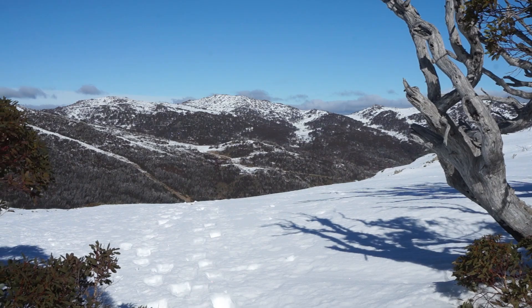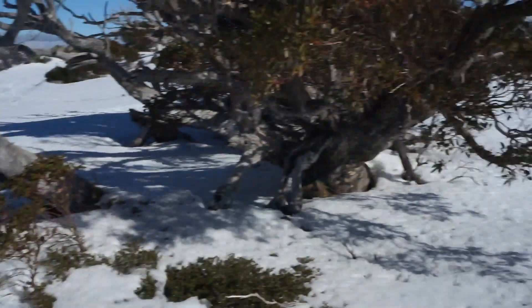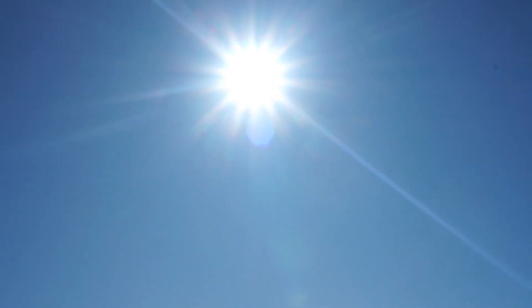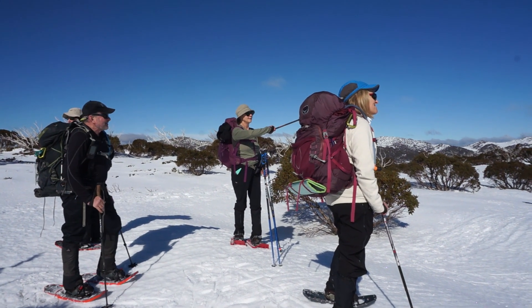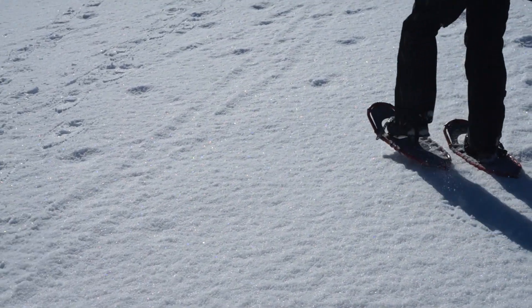Over here it's southerly facing, so there's less melt. North is that direction towards the sun. That's Mount Tate up there. I don't know if it comes out on camera but all the snow there has little snow crystals — all rainbow coloured. Looks fantastic.